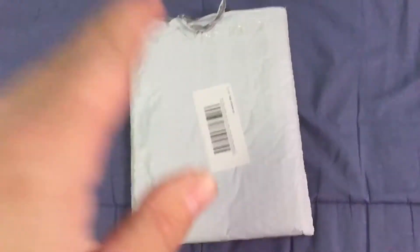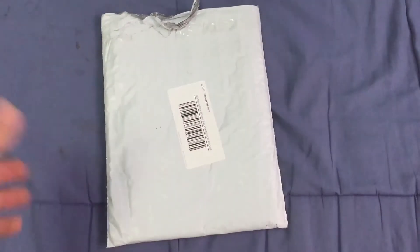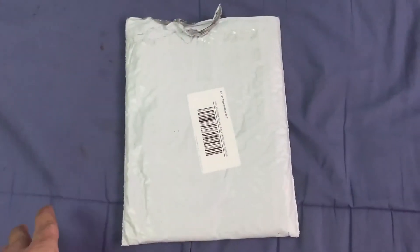Hello everyone. I do have an unboxing today. This one is from Amazon — it's not playing cards, unfortunately. But it is something I've been waiting for for quite some time. I originally ordered it through Amazon.ca.